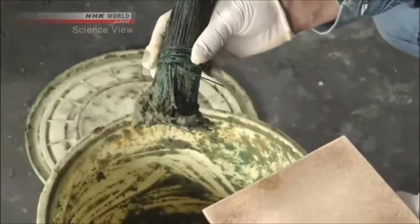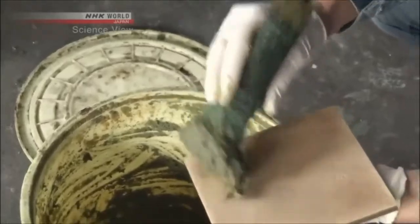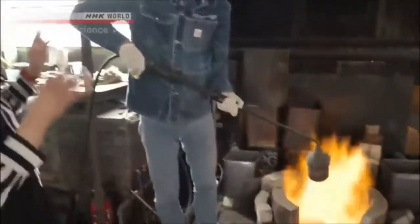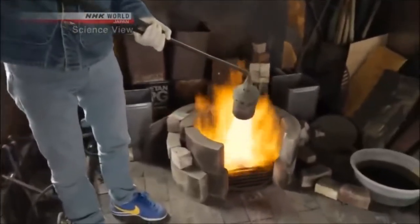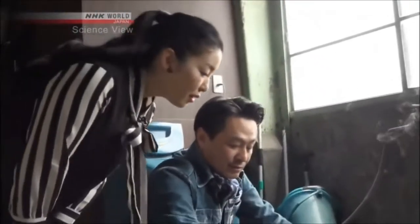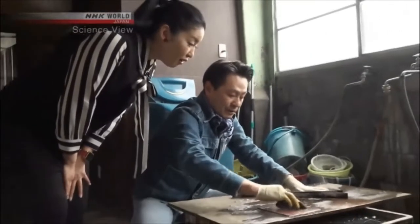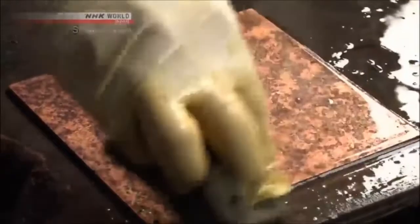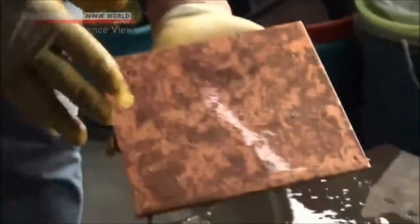He spread the rice bran on the copper surface, then started to burn it using a gas burner. After washing it with water, designs began to emerge. "Hey, that's amazing — I can see designs appearing on the surface!"